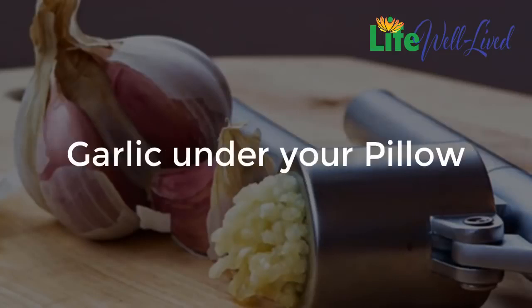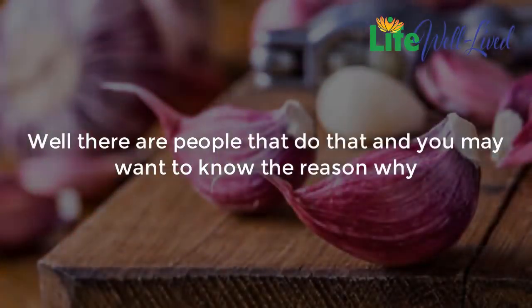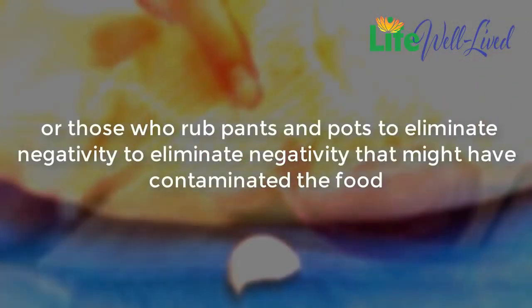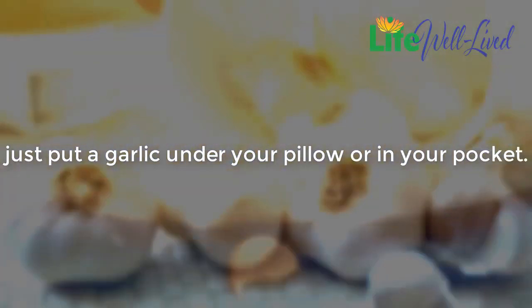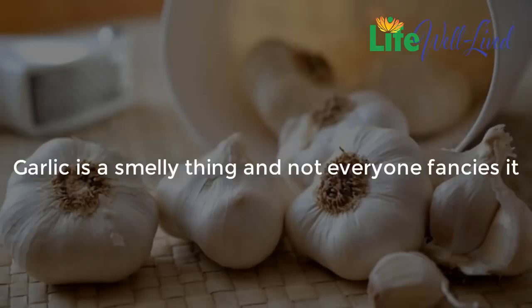Garlic under your pillow: have you ever heard about putting garlic under your pillow? There are people who do that. People believe that if you put garlic under your pillow, you will improve your sleep significantly. There are even people who carry garlic in their pockets for good luck, or those who rub pans and pots with it to eliminate negativity that might have contaminated the food. So the next time you want to get rid of negative energy or improve sleep, just put a garlic under your pillow or in your pocket.